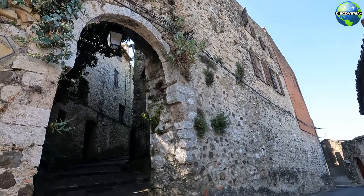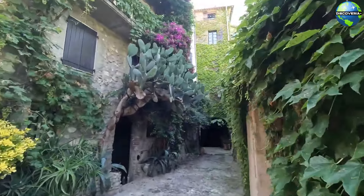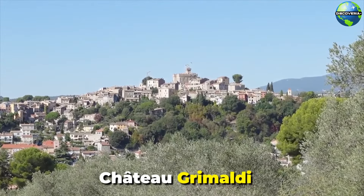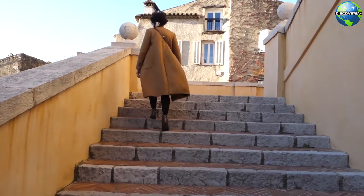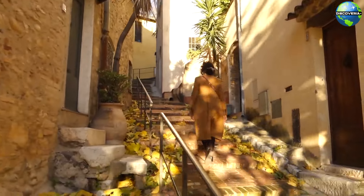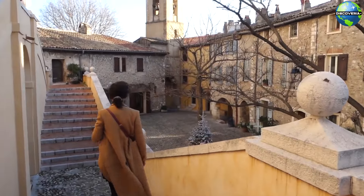Perched on a hill overlooking the town, Hautes-de-Cagnes is the historic old quarter of Cagnes-sur-Mer. This medieval village features narrow, winding streets, stone houses, and charming squares. At the heart of Hautes-de-Cagnes is the Chateau Grimaldi, a former fortress that now houses a museum of modern art. The chateau offers panoramic views of the surrounding countryside and the Mediterranean Sea. Exploring Hautes-de-Cagnes is like stepping back in time, providing a glimpse into the town's rich history and architectural heritage.